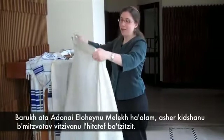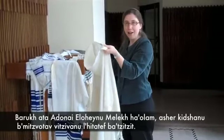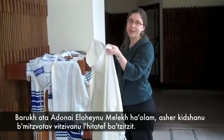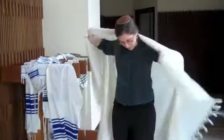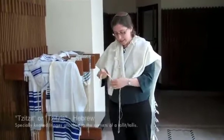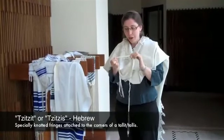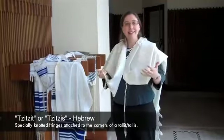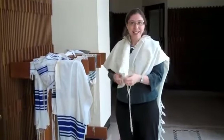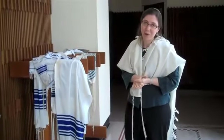The blessing goes like this: Baruch atah Adonai Eloheinu melech haolam, asher kiddushanu b'mitzvotav v'tzivanu lihitatev bat tzitzit. The blessing means: Blessed are you God, sovereign of the universe, who has sanctified us with the commandments and commanded us to wrap ourselves in tzitzit. Tzitzit are the fringes you can see on the corners of the garment, knotted in a very special way that indicates the oneness of God — all written into this garment that you're welcome and invited to put on as you go into a sanctuary on a Shabbat morning.